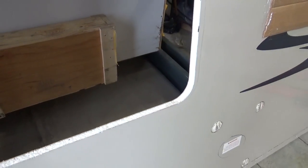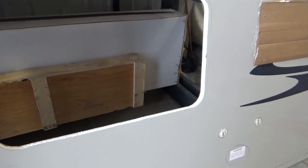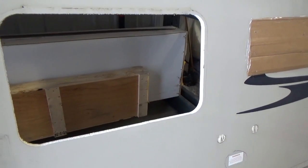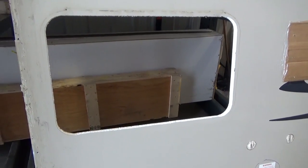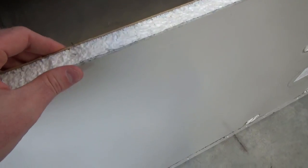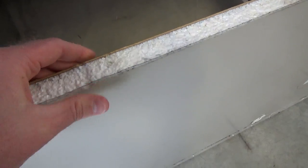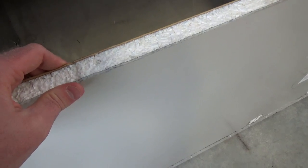The windows that RV manufacturers use are called a clamp ring window. There's the inner frame of the window, then there's the outer frame of the window, and there's a whole bunch of screws around the window frame on the inside of the trailer. When that window goes in, the inner frame screws into the outer frame and it clamps down. So you can imagine you want that window to be secure, you want it to be tight. This is where moisture intrusion can happen over time where you get that wall flexing.